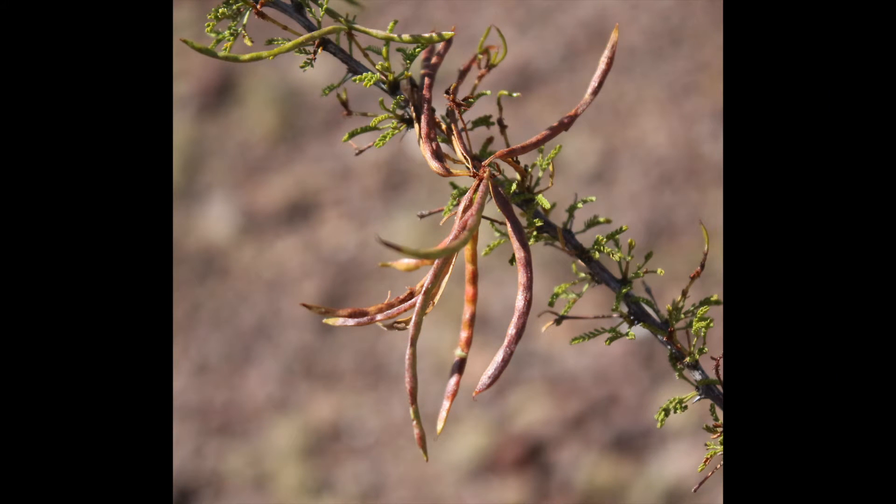The fruit is slender, red-brown, four to five inch long seed pods with constricted seeds, very similar to honey mesquite beans.